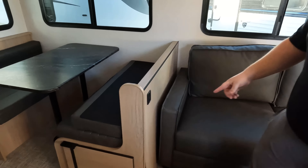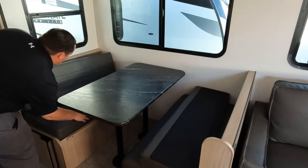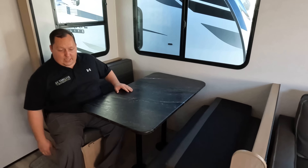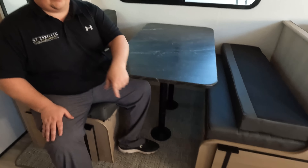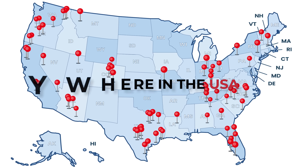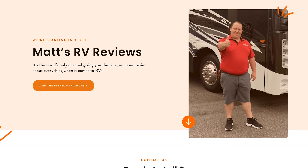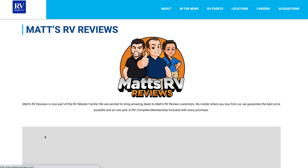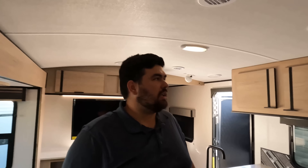In the dinette there is a USB port right there. We also have a nice dinette that drops down to make a bed — big-boy tested, big-boy approved — with storage underneath. Before we show the kitchen, a quick reminder: we are now partnered with RV Retailer, a nationwide network of dealers. If you're looking to purchase this unit or any unit, go to MattRVReviews.com and Matt and I will personally oversee everything to make sure you get an awesome price and the best buying experience.